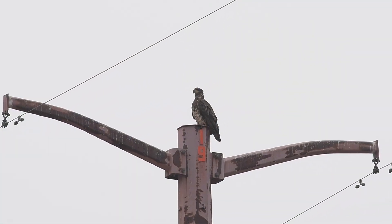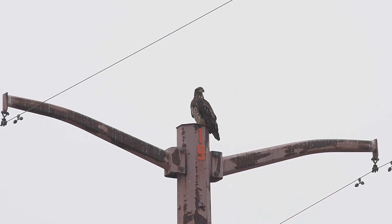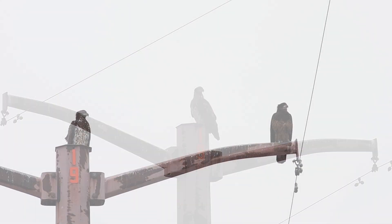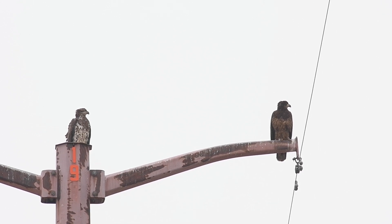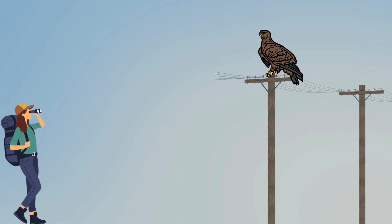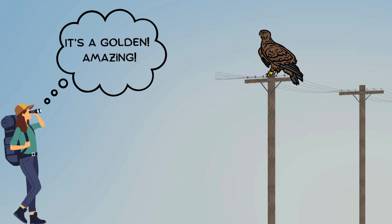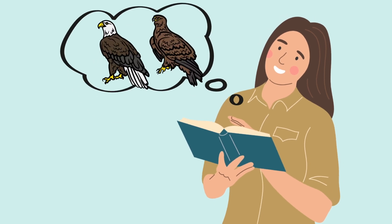Recently, when birding, I saw an immature bald eagle perched on top of a utility pole shortly after heading out on the trail. On my way back, I noticed there was a second eagle in the same location. I thought to myself, I think it's a golden eagle. I have yet to see one in its native habitat, and I was excited at the thought of finally seeing one, until I got home and did some research.